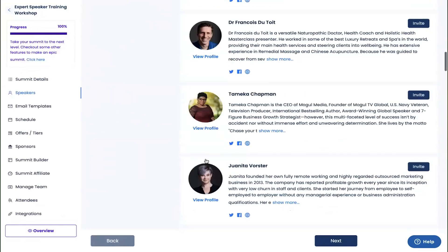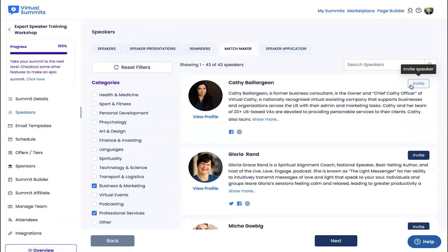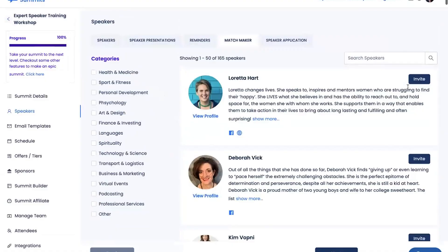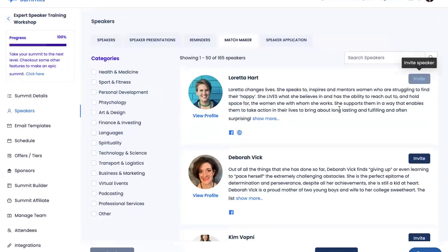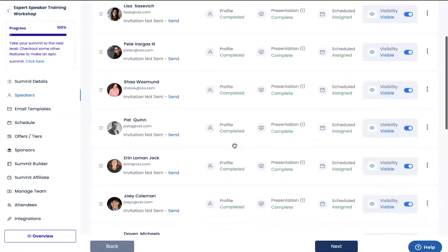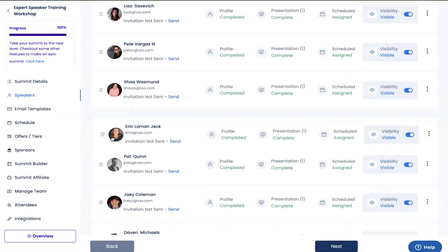Finding speakers for your virtual summit can be a massive hurdle. But with virtual summit software, the speaker matchmaker takes care of all of that. Just browse through the speaker database and invite them to join your event in one click. Picture a dating website, but for incredible public speakers. They've all got profiles with their topic choices, past summits, and highlight videos. Once you find the perfect speaker, all you gotta do is swipe right — I mean, click to send them an invite — and virtual summit software will automatically add them to your contact list.